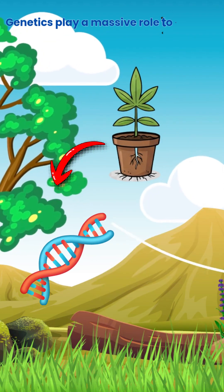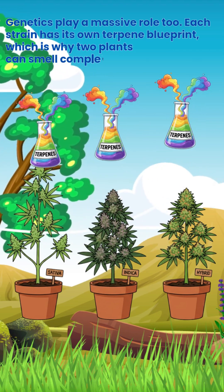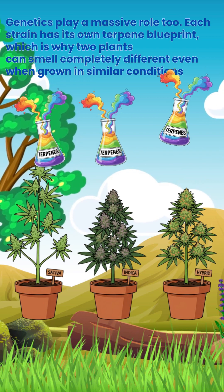Genetics play a massive role too. Each strain has its own terpene blueprint, which is why two plants can smell completely different even when grown in similar conditions.